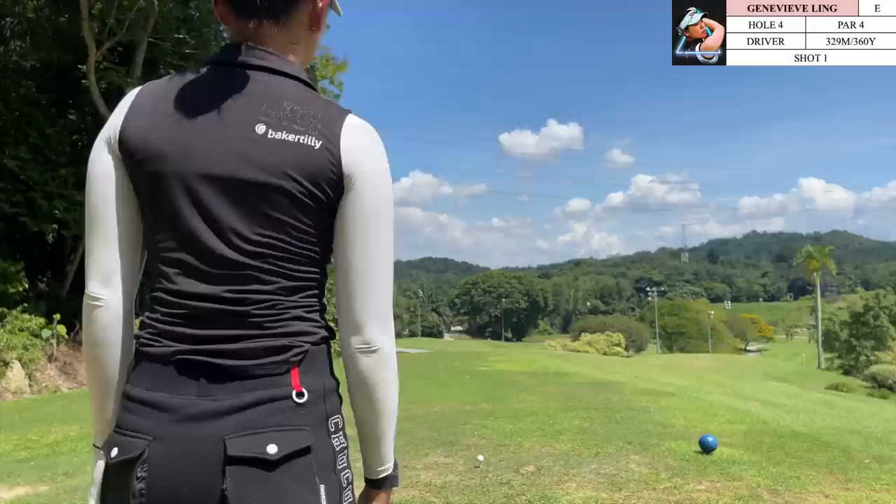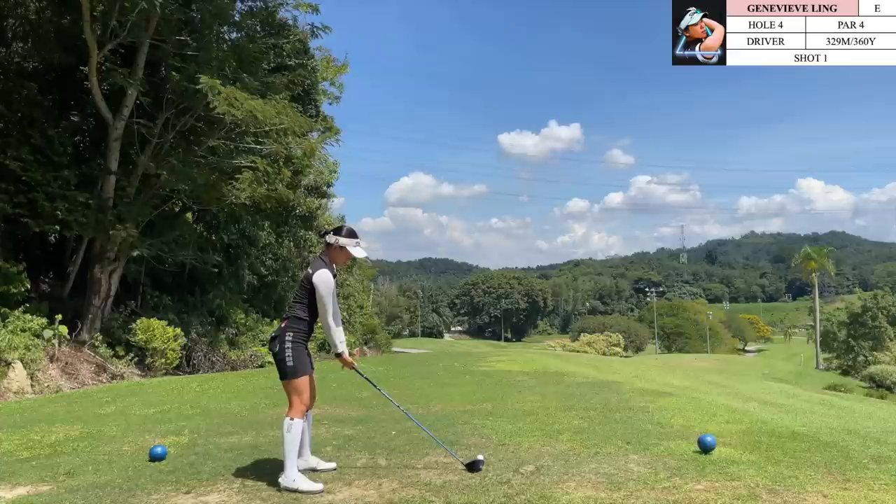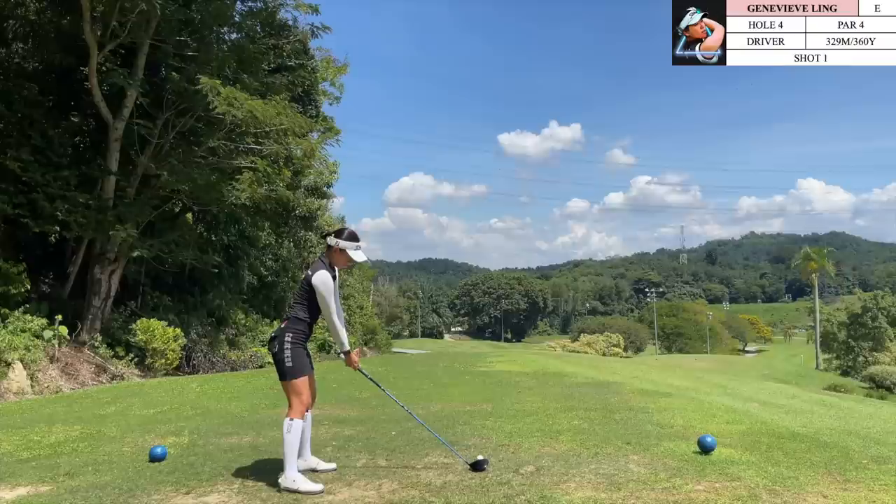Moving on to the next hole, which is a pretty interesting par 4 — it is a dogleg right. I'm not a regular here so I'm not super familiar with the course, but I do know that I am able to cut the corner a little bit. There is a big slope down the fairway, so the further right you go the shorter your approach shot, but as I'm not a hundred percent confident I'm still going for the relatively safer route.